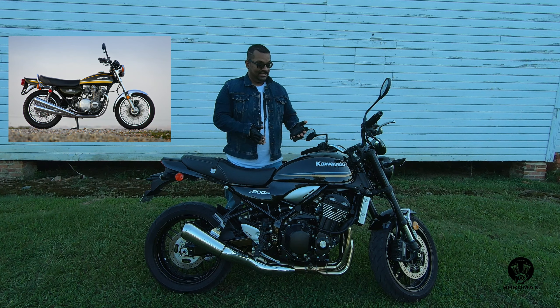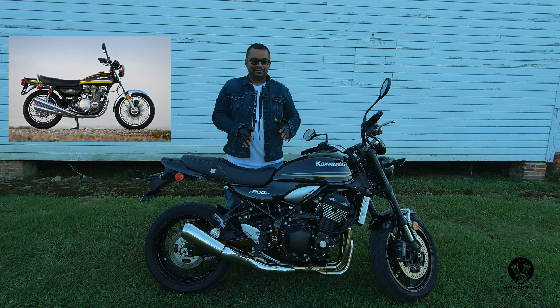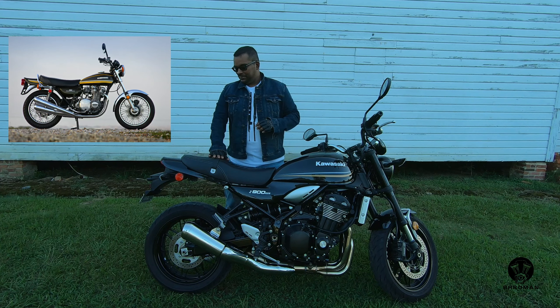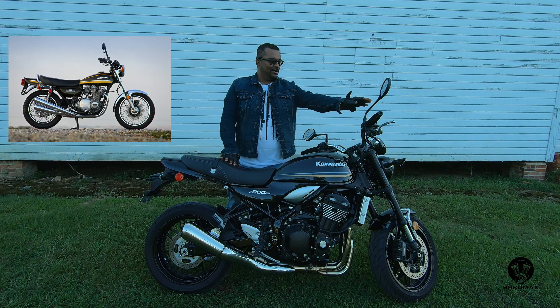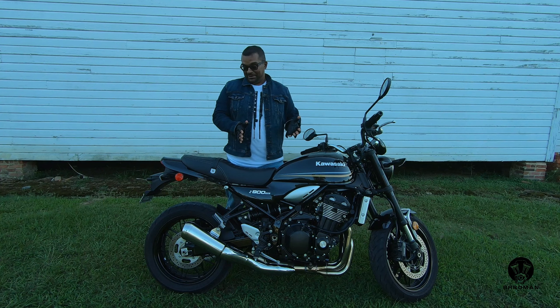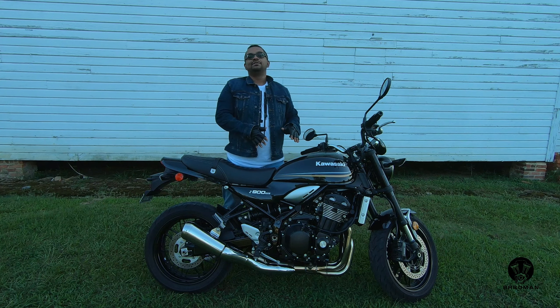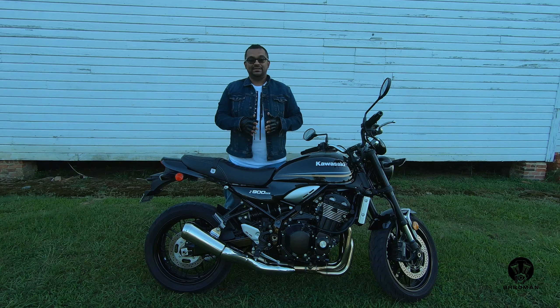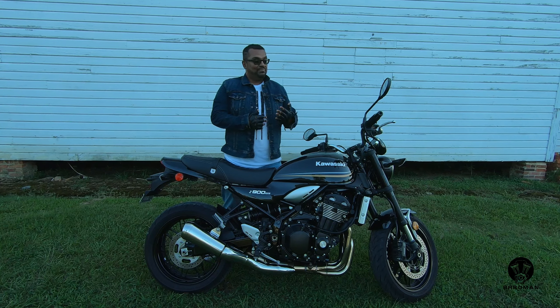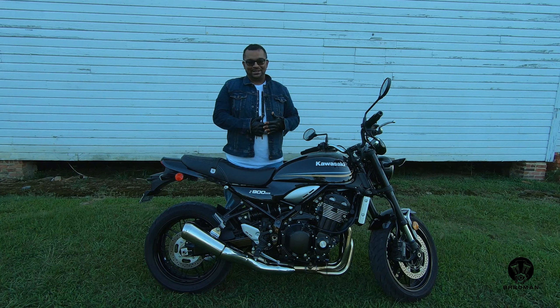The Z900RS picks up on some of those styling elements. It's got the naked frame, this old-school fuel tank, old-school seat, retro round mirrors, and retro gauges. It is actually a very good-looking bike. Now, don't confuse the Z900RS with the Z900 — the Z900RS uses the same engine as the Z900, but that engine is detuned. Still, this bike is quite quick and a lot of fun to ride.